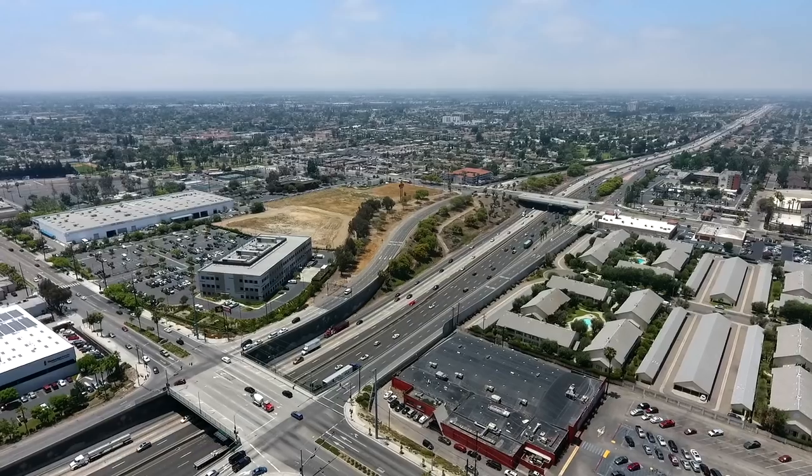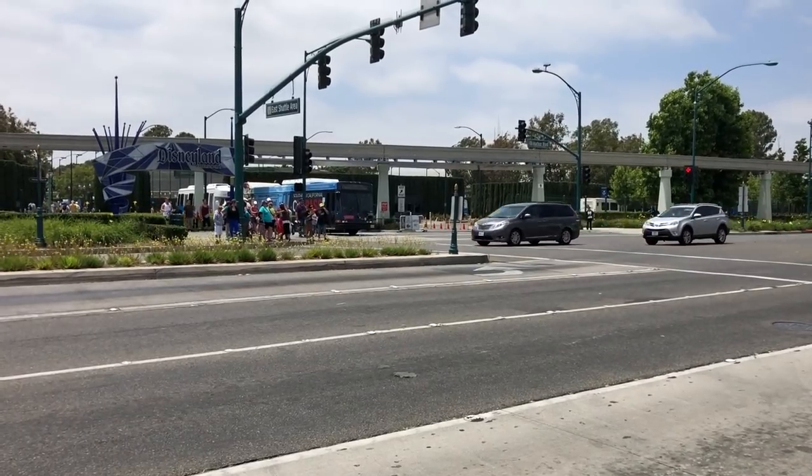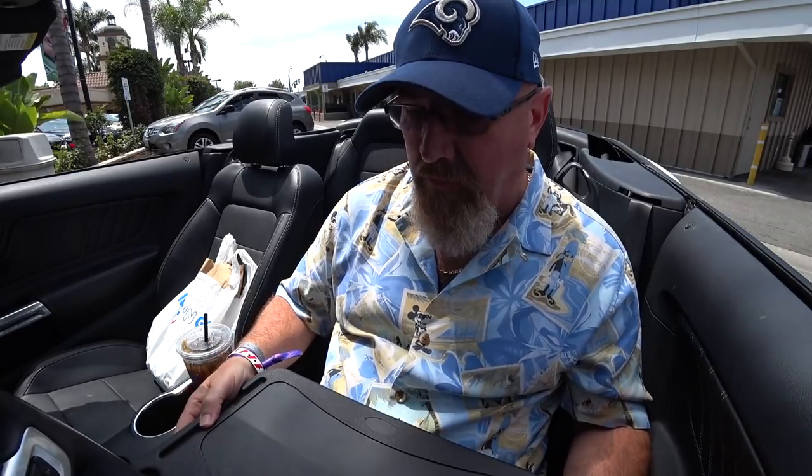Hey guys, it's Ken from KPD Productions TV. Welcome back to another Kendomic Food Review just for you. I am in the very pretty city of Anaheim, California, right across the street from Disneyland at an IHOP — or should I say IHOB. I've seen a lot of people do the new burgers at IHOP, and I had IHOP breakfast when I first came here and I noticed the burgers, but I also noticed that Adam the Woo and Matt, Zion from Reckless Eating and Dame Drops, everybody's done this burger.